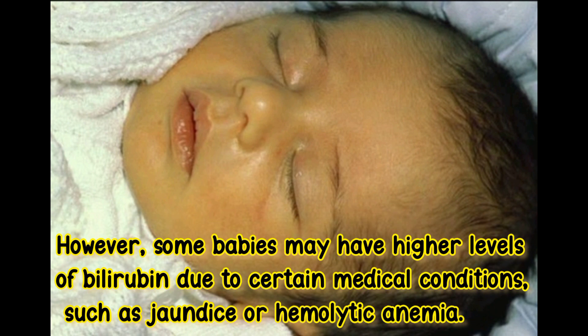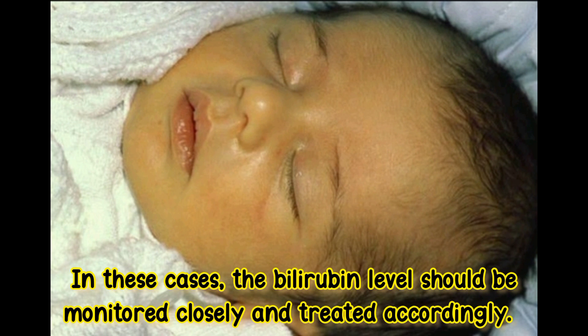However, some babies may have higher levels of bilirubin due to certain medical conditions, such as jaundice or hemolytic anemia. In these cases, the bilirubin level should be monitored closely and treated accordingly.